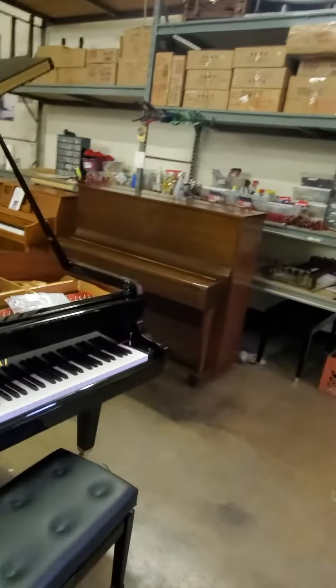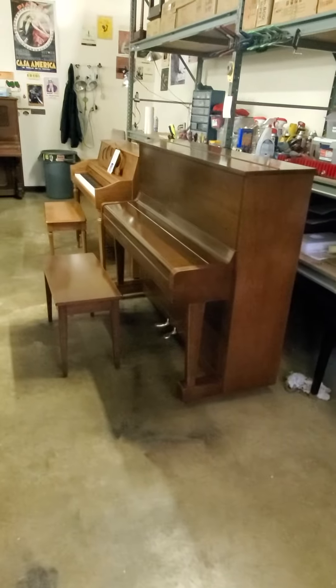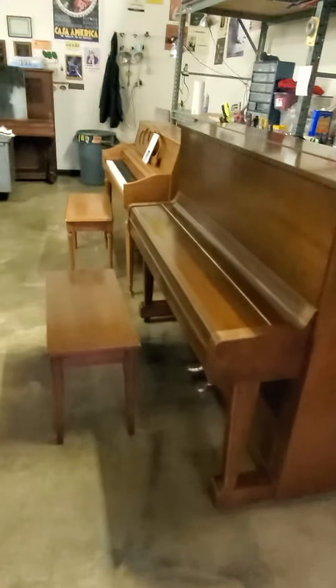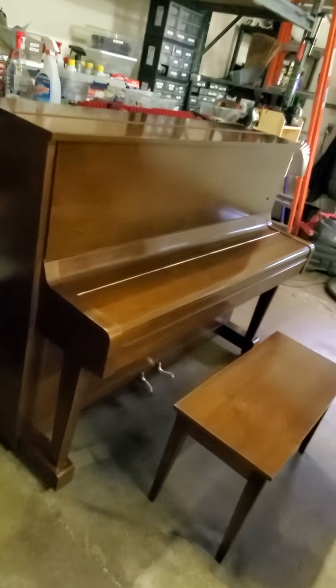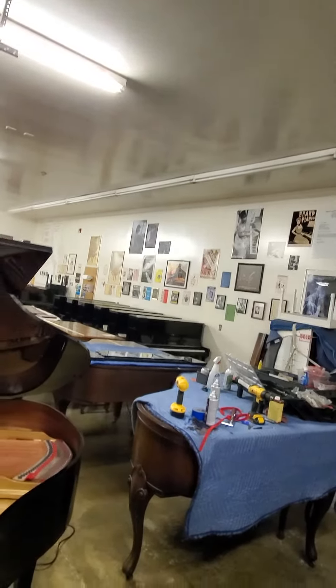This is a Yamaha U1, 48-inch upright piano in mahogany, built in 1972. Wonderful era, and this particular example is still quite solid. It is $2,800 — a rare low price for a rare mahogany U1. Most of them are black; in fact, we have 14 black U1s here at any given time.